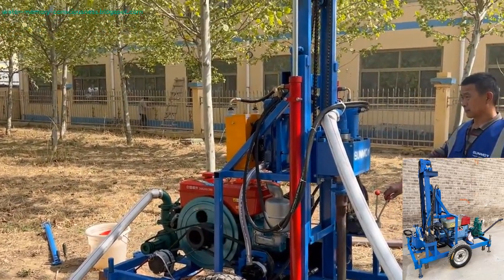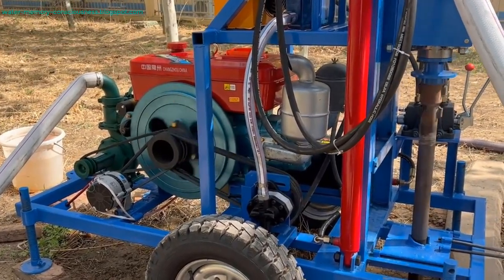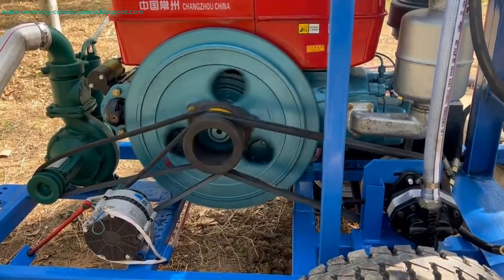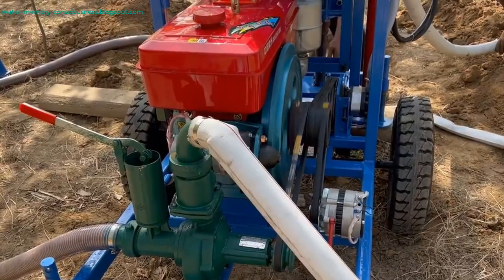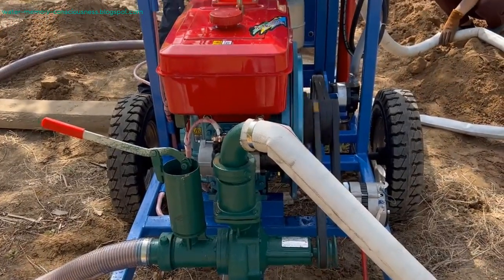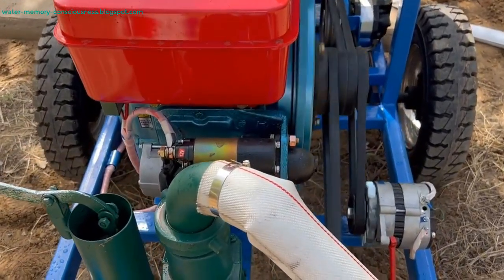Its ease of operation makes it a practical choice for DIY enthusiasts. Construction Industry: in construction, especially for small buildings like farmhouses or factories, the hydra drill provides a reliable solution for foundation piling. Its ability to handle various drilling diameters and depths ensures that foundations are solid and stable, contributing to the overall safety and longevity of the structures. Environmental and Geothermal Applications: the machine's capabilities extend to environmental drilling and geothermal applications, facilitating the drilling of wells for monitoring and sampling groundwater, supporting environmental conservation, and harnessing geothermal energy for sustainable heating and cooling.